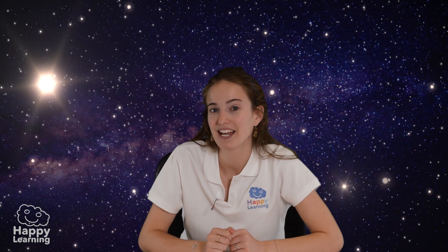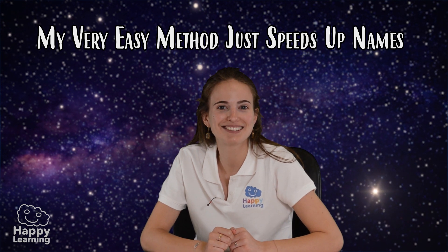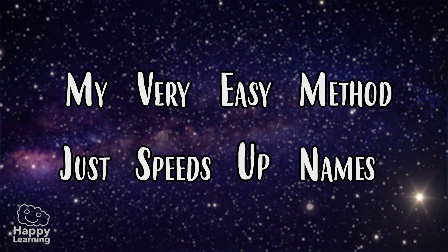And to remember the names of all the planets I have an easy peasy trick. All you need to remember is: My Very Easy Method Just Speeds Up Names. So remember: My Very Easy Method Just Speeds Up Names.